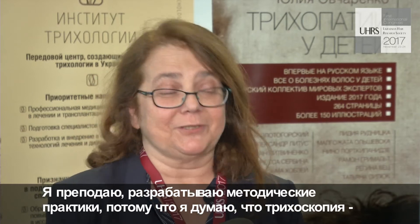I do two things in trichoscopy now. One, I see a big need for learning trichoscopy by many dermatologists. I try to give lectures and to develop some teaching devices because I think this is a useful method for the dermatologist.